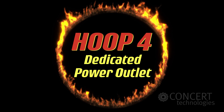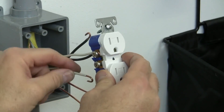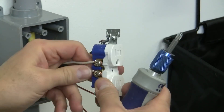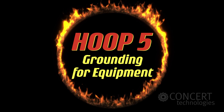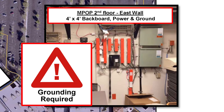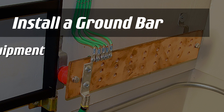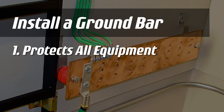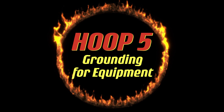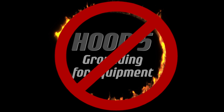Hoop 4: a dedicated power outlet for local access provider equipment. Without it, an electrician will be needed to install a duplex outlet that meets the local access provider's requirements. Hoop 5: grounding for telecom service provider's equipment. All service provider equipment will need to be grounded — this usually means installing a ground bar and ground wire that protects all equipment from electrical hazards and meets equipment manufacturer's warranty specifications. Make sure you've met these power and grounding requirements, or the local access provider techs won't be able to install Ethernet services.